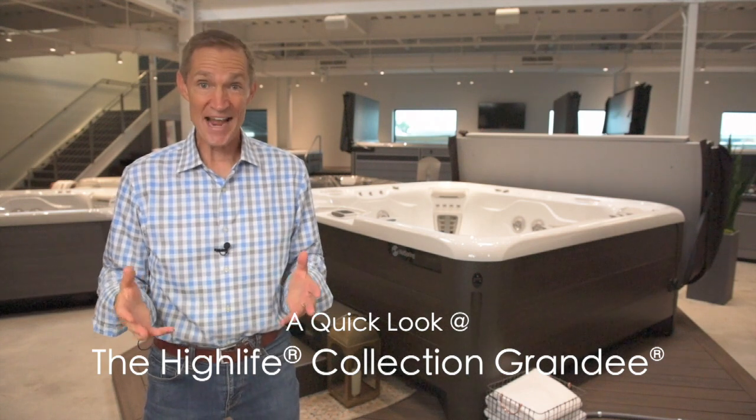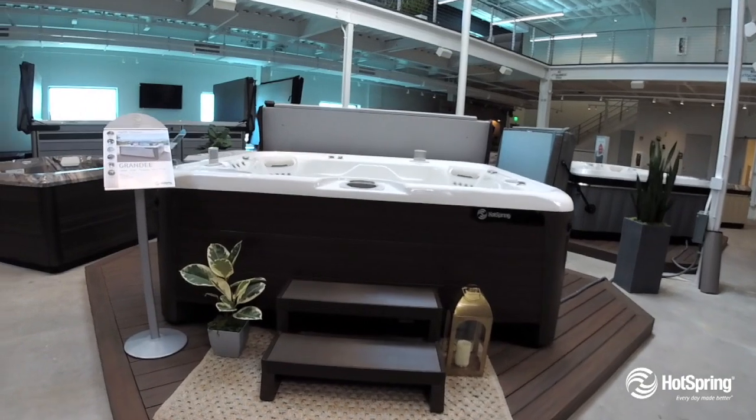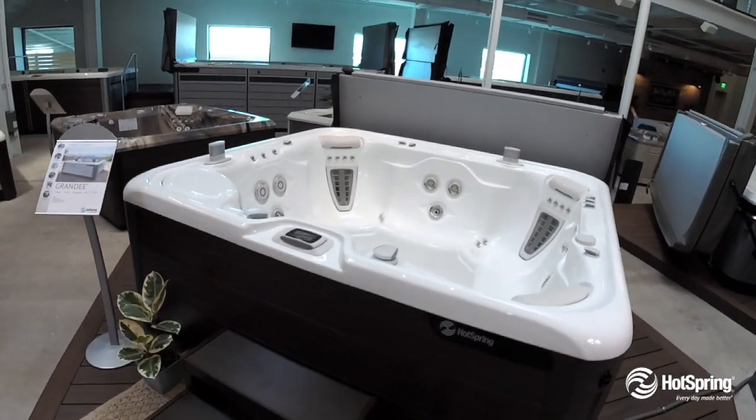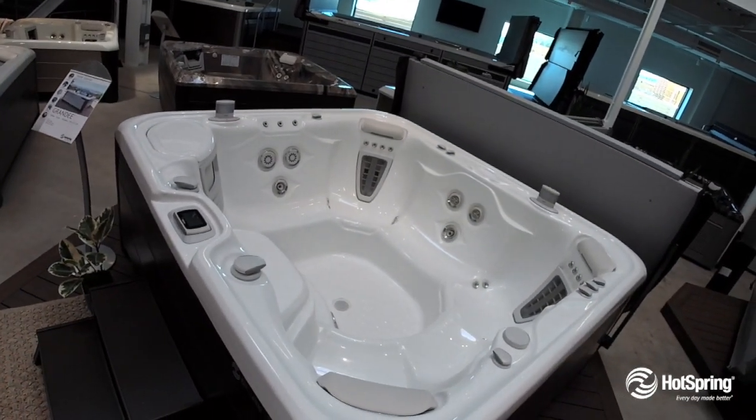Well, as the name implies, the Grandy is grand. In fact, it remains one of our most popular large models. And if you want more legroom and seating for up to seven, or just space to stretch out yourself, the Grandy is for you.